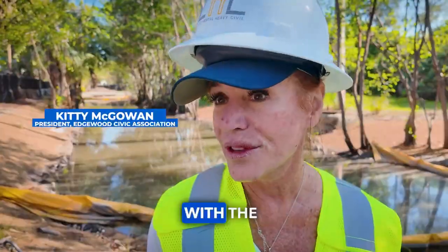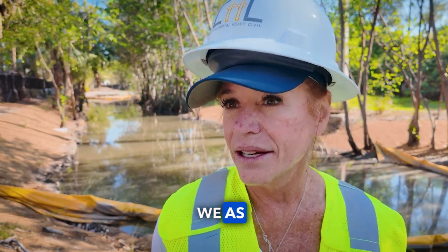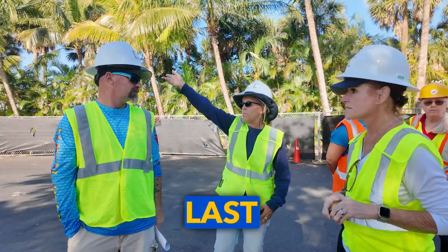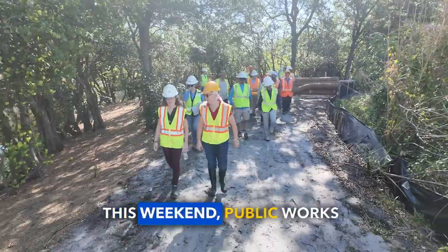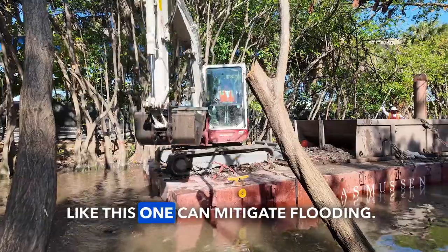We're here on Saturday morning with the city of Fort Lauderdale, who pulled together a tour so that we as a neighborhood — which was really impacted by the flood last year — could see this work firsthand. The Edgewood neighborhood was inundated during the thousand-year flood last April, and this weekend Public Works crews showed neighbors how projects like this one can mitigate flooding.